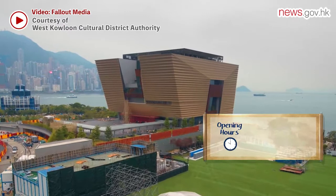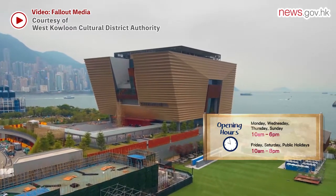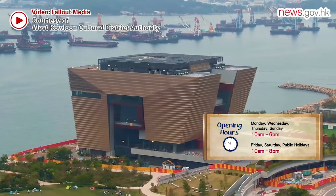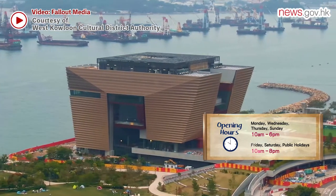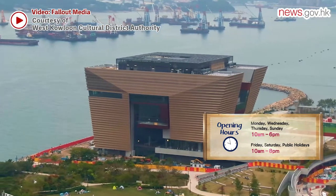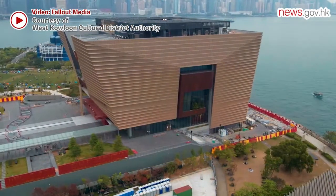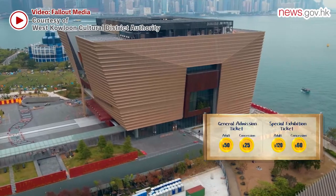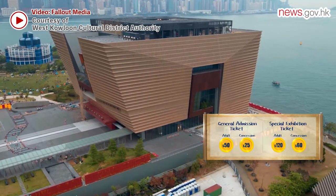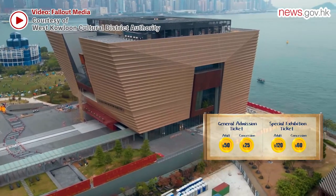The Hong Kong Palace Museum opens its doors on July the 2nd and will be open from 10am to 6pm on Mondays, Wednesdays, Thursdays and Sundays. On Fridays, Saturdays and public holidays it will be open until 8pm. General admission tickets for adults are priced at $50, while it is $120 for a special exhibition ticket.